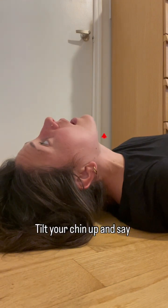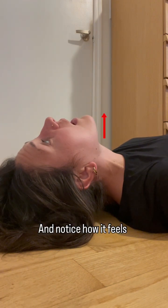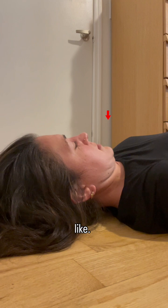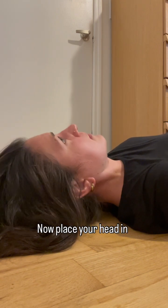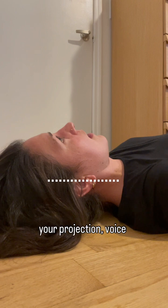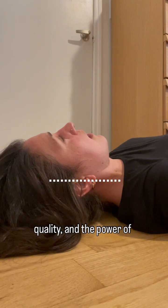Try this: tilt your chin up and say "ah," and notice how it feels and what the force and quality of the sound is like. Now tuck your chin down and do the same thing and notice. Now place your head in the middle and see how your projection, voice quality, and the power of your voice feels.